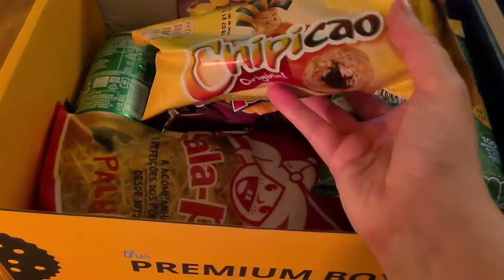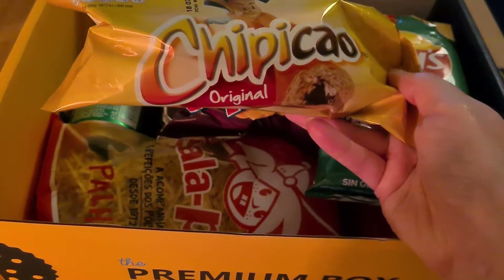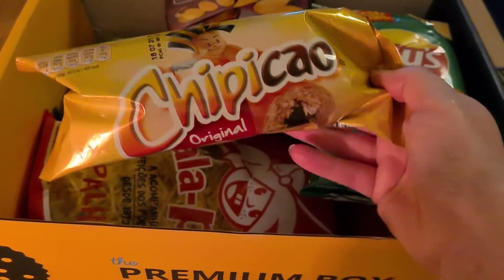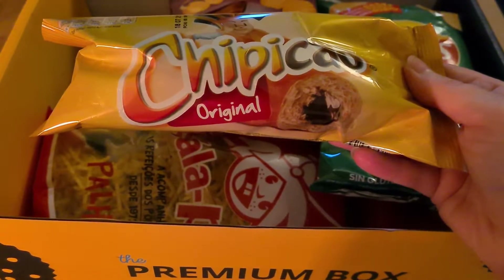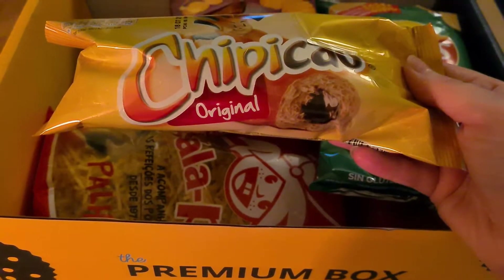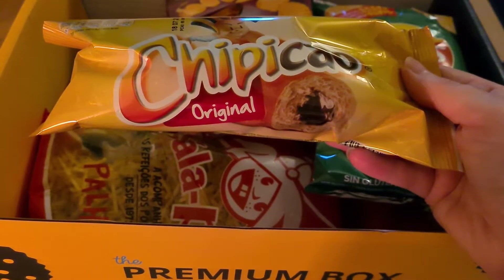What is this? Chupacow! A croissant made with a soft dough and delicious cocoa cream — with a delicious cocoa cream filling that gives you the energy you need.